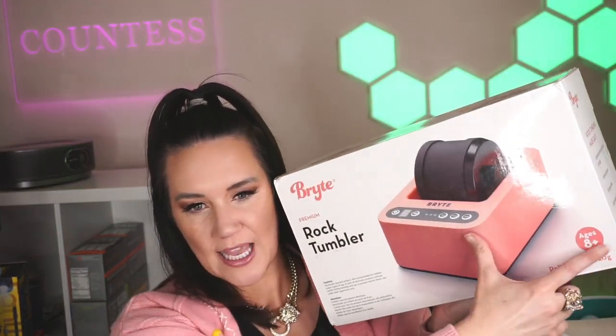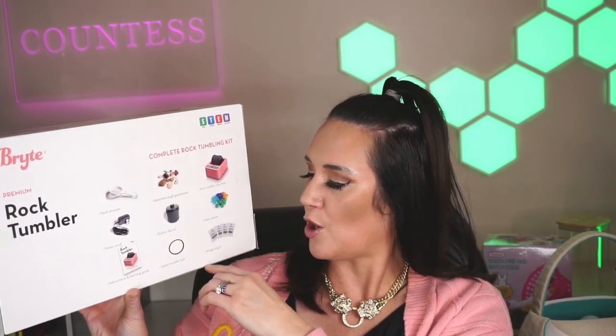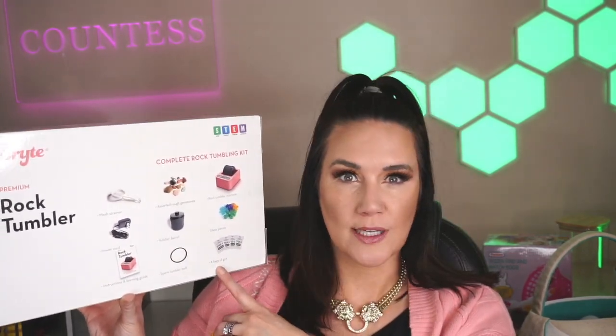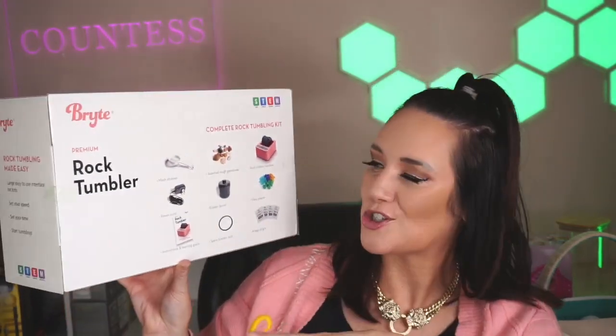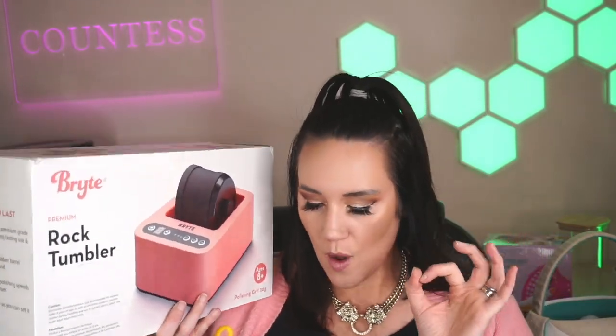This one my boy doesn't know we have yet — it's going in his actual Easter basket. It's a rock tumbler for kids ages eight and up. My little boy loves rocks and has a rock collection — he is going to flip his lid. It comes with assorted rough gemstones, machine glass pieces, four bags of grit, and a mesh strainer — basically everything. It's a bigger splurge, but I wanted to show both bigger splurges and smaller things. It could also be used for birthday gift ideas.